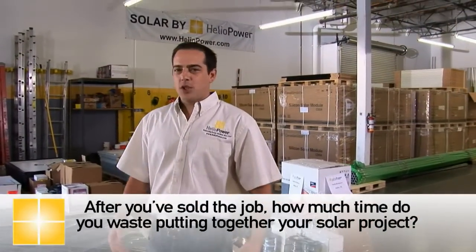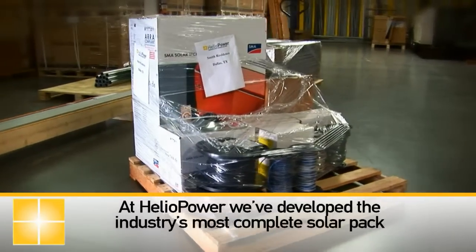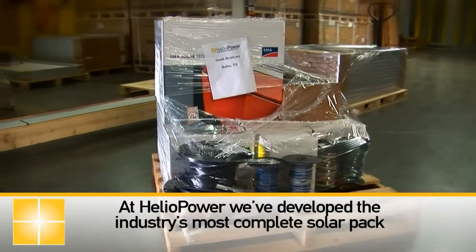After you've sold a job, how much time do you waste putting together your solar project? At Heliopower, we've developed the industry's most complete solar pack.